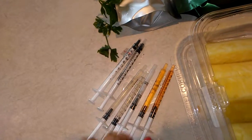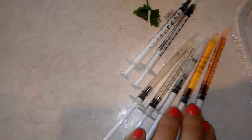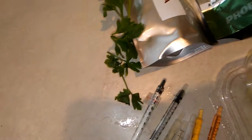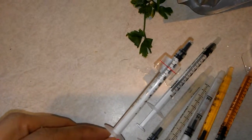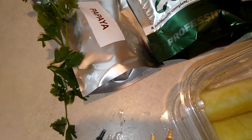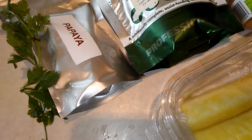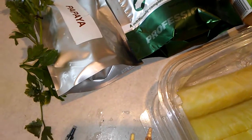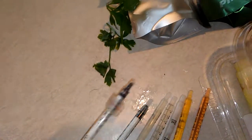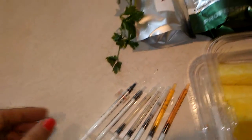Here we have the lactulose — two orange lactulose — and Reglan. The cisapride is always a very small amount, 0.1 milliliter. The gas drops I have are one milliliter. And then Metacam once a day — he's getting 0.26 milliliters.